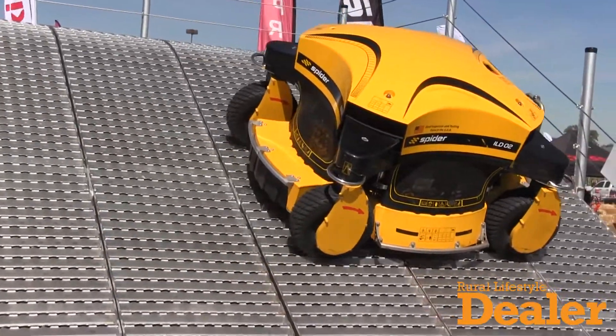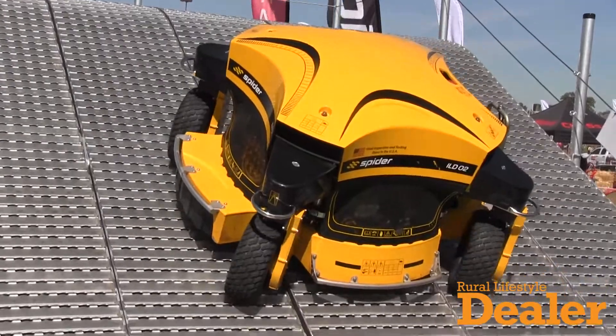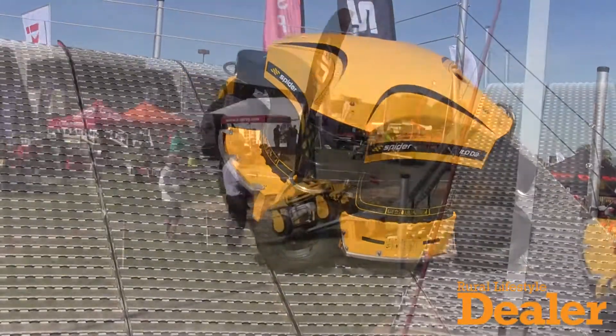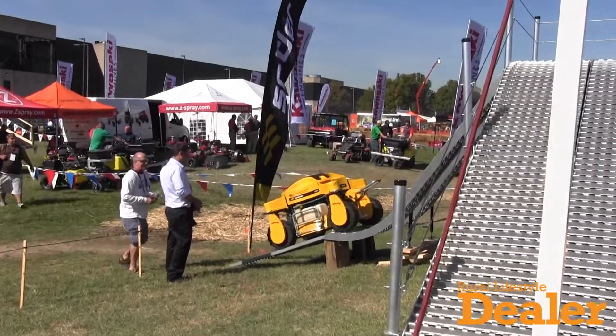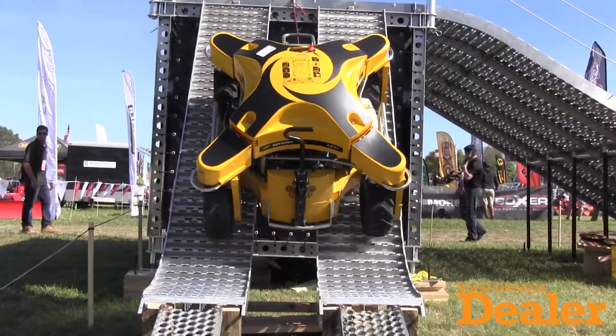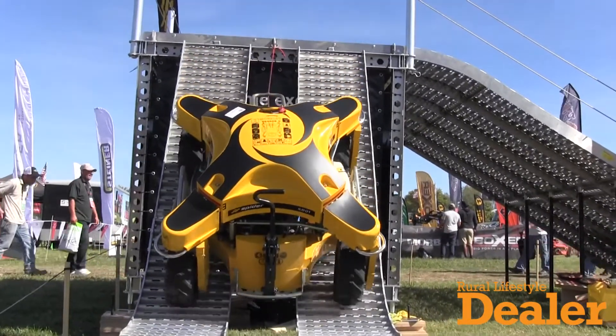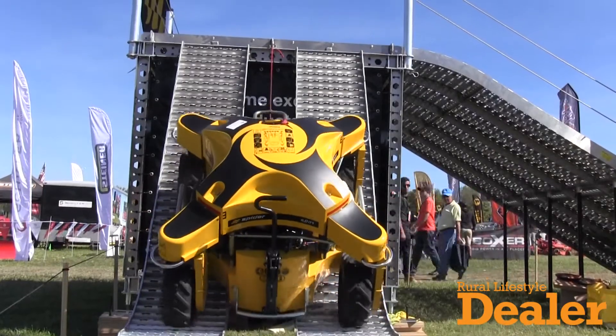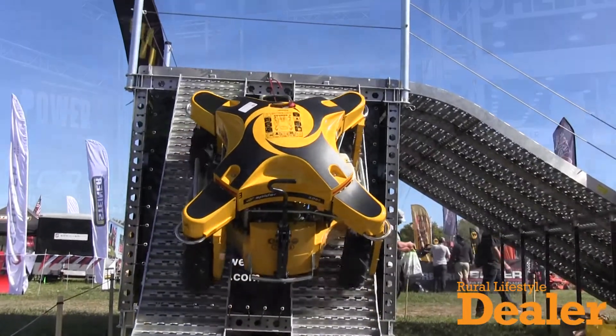It can mow up to 40 degrees in its normal mode, but it can actually mow up to an incredible 60 degrees with its winch attachment. The winch doesn't exactly pull it up the slope — it's used like a fifth wheel on a motor car, and it just stabilizes the machine while it's doing its steep climb. I doubt many people will have a yard that's 60 degrees — after that you want to buy some goats!